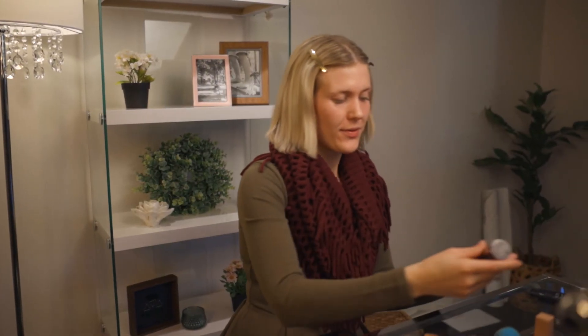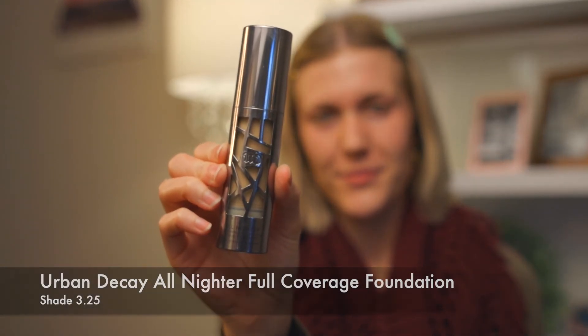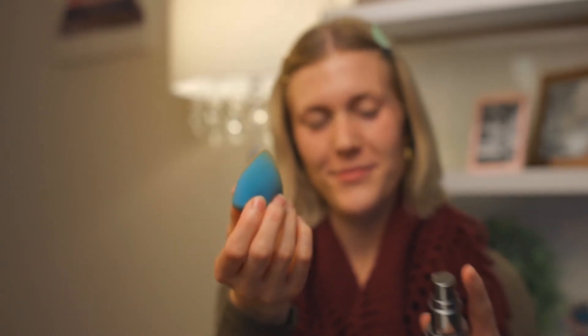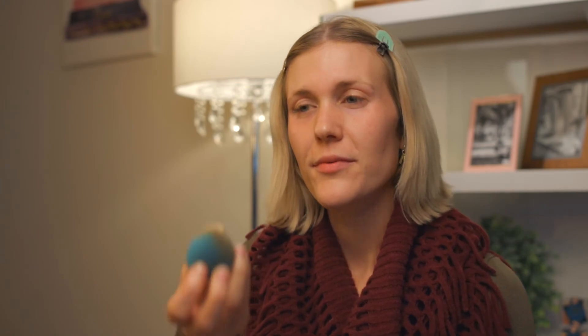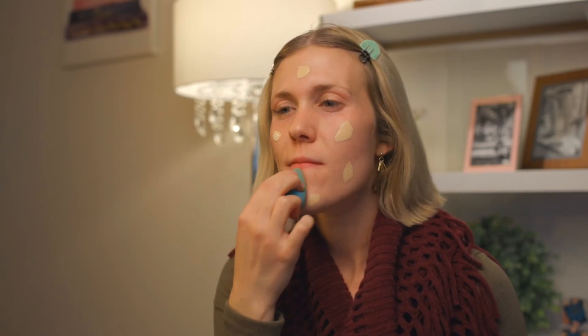After that is foundation. I use Urban Decay's All Nighter Full Coverage Foundation. Using a little under one pump of foundation on a beauty blender, I use light dabbing motions to blend the product all over my face, under my chin, and in my hair part. This foundation can cover just about anything, stays on all day, and creates a very even skin tone.